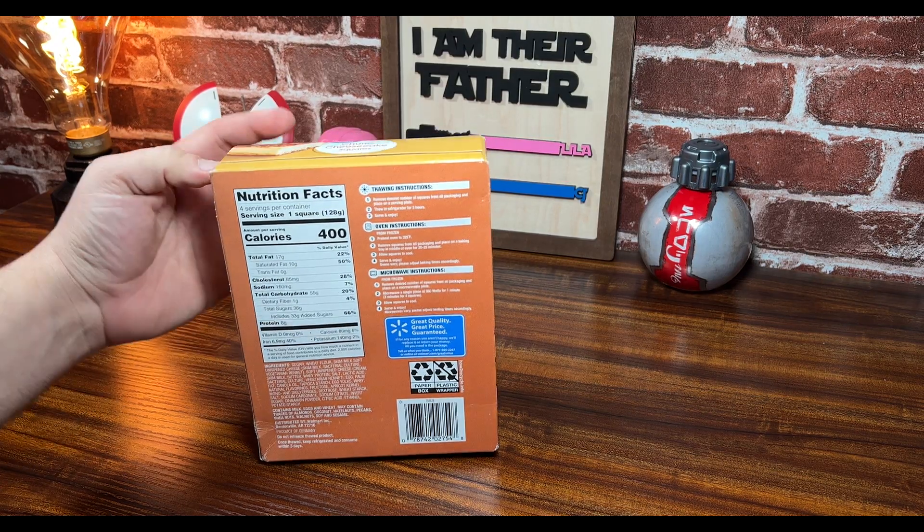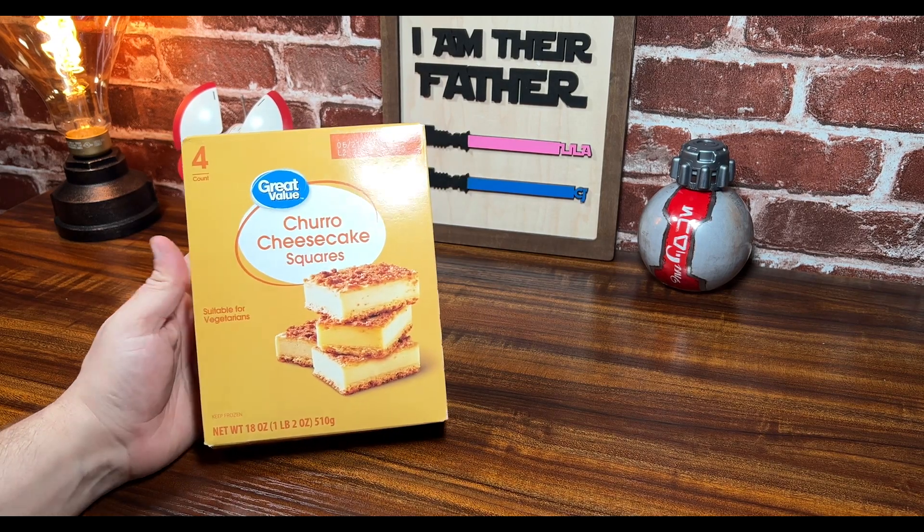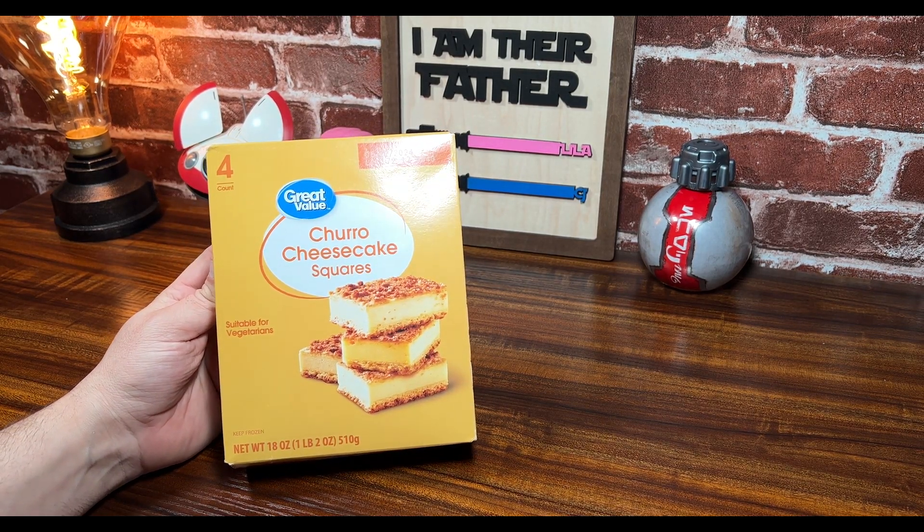Anyways, I am going to pop these open. Churro cheesecake — man, doesn't that sound good? Look how good that looks. That looks delicious.